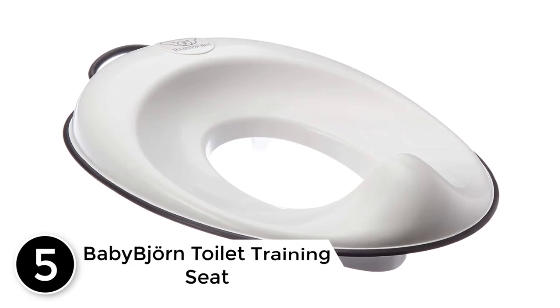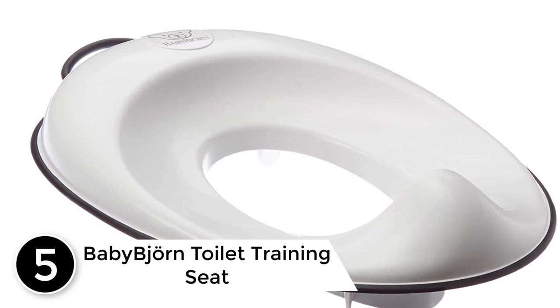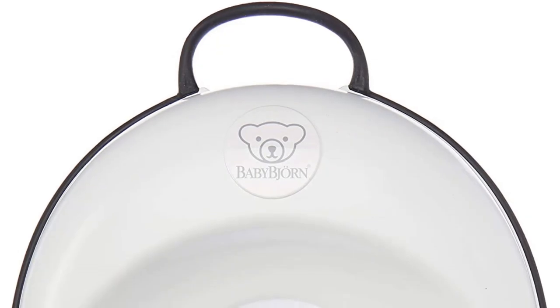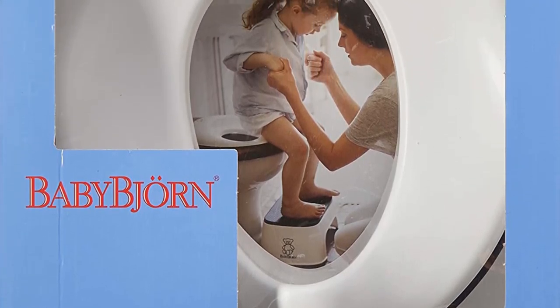Starting at number 5: the Baby Bjorn Toilet Training Seat. Using the Baby Bjorn was almost like second nature for my daughter. It was secure, sturdy, and had a built-in splash guard. It also had an understated, ergonomic design that looked great in our bathroom. One of the best features is the adjustable seat, something we found to be rare in the world of potty training seats.